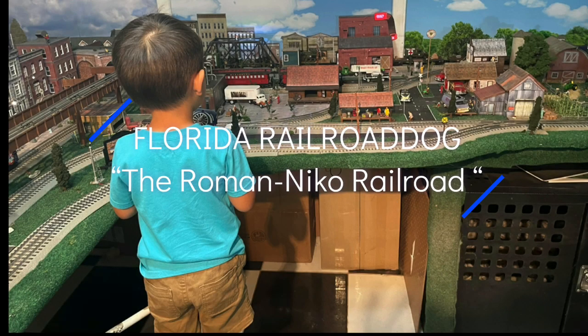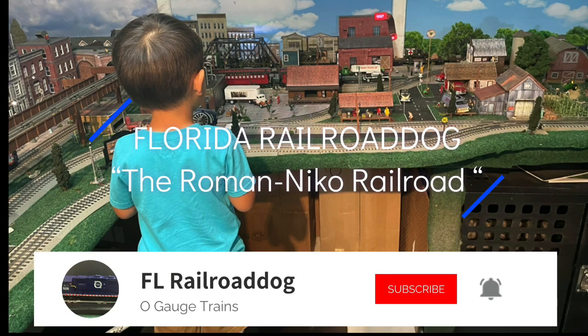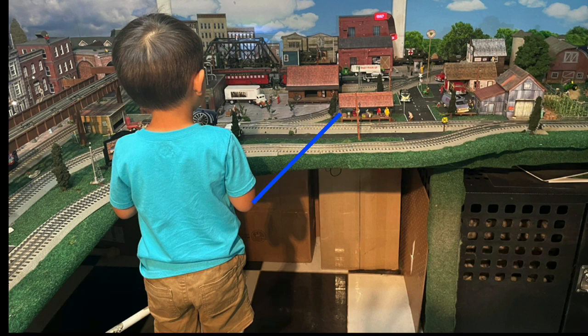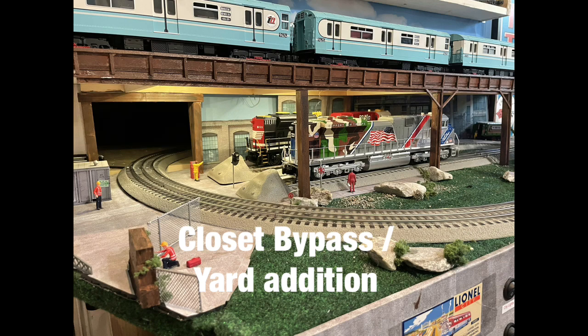Hey, welcome back. I hope everybody's doing okay. And as usual, I want to take this time to thank all my subscribers, and for those who leave a comment, I truly appreciate it. Today I'm gonna highlight a little addition I did to the layout. Hope you enjoy.